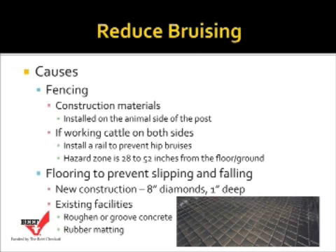Another area that needs to be considered is the flooring material to prevent slipping and falling of animals. In new construction, that may mean putting deep grooves — 8-inch diamonds, for example, that are 1-inch deep — which typically work very well. If we're dealing with existing facilities, we may need to roughen or groove the concrete to prevent animals from slipping and falling. Another way to correct existing facilities that are too slick is to use rubber matting.